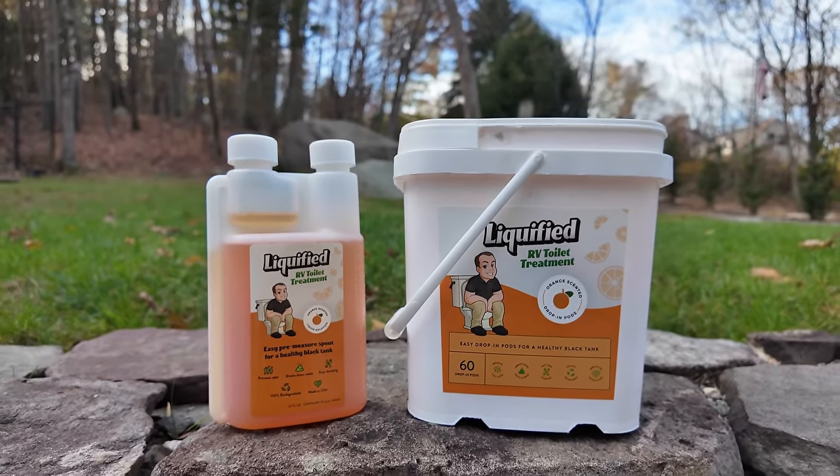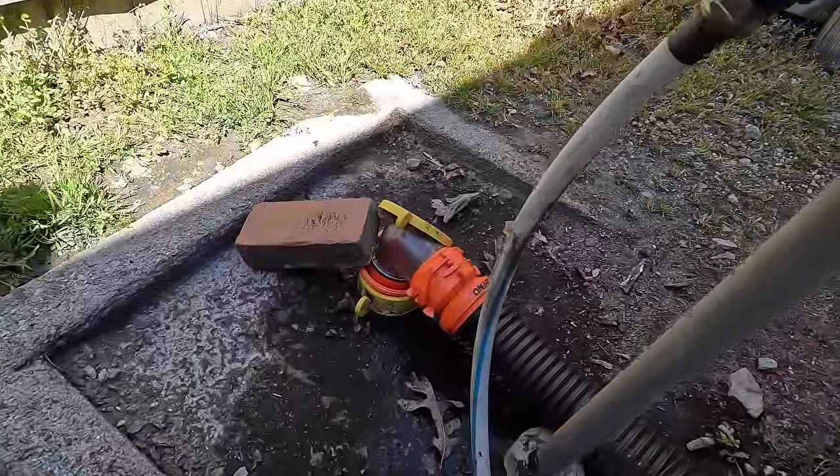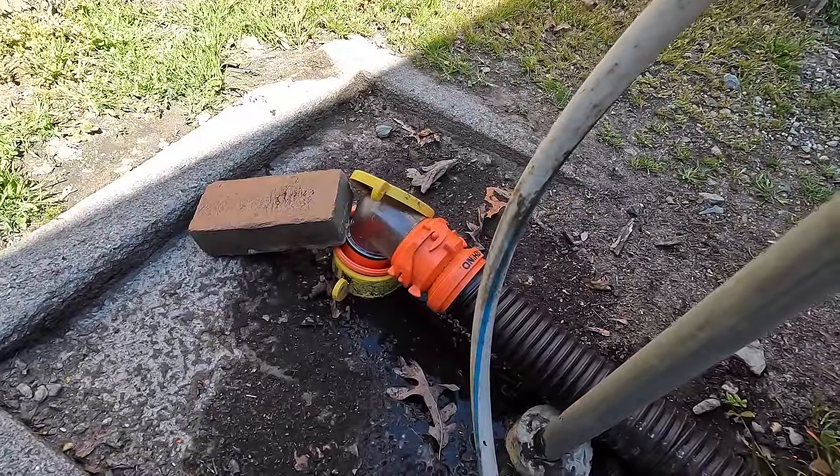Before we do the interior tour, we want to thank Matt from Matt's RV Reviews who made this possible. He also sponsored this video with Liquefied. If you don't know what Liquefied is, it is taking the RV industry by storm — it's a black tank treatment with excellent reviews online. It liquefies everything in that black tank. It comes in different flavors — orange and lavender — available in liquid or pods. We've used both; we like the pods. It's developed and created by Century Chemical in the USA. Amazon link is down below.